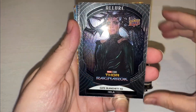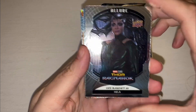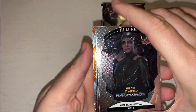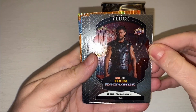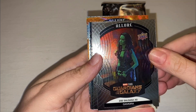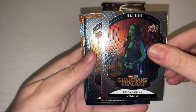See what I mean guys? Very pretty set. So we have Hela — Kate Blanchett — just a base set one. And we've got Chris Hemsworth as Thor, and Zoe Saldana as Gamora. They just shine — they're such pretty cards. Beautiful cards.